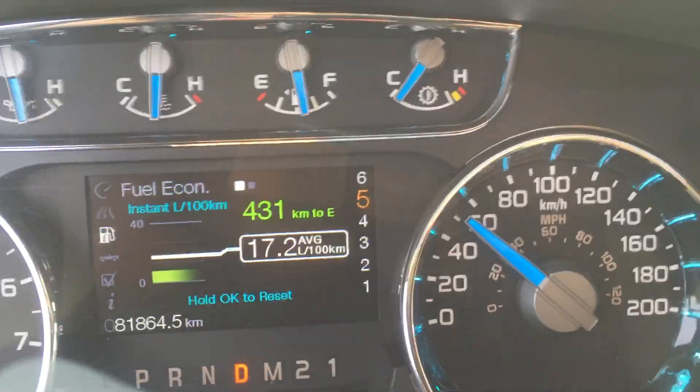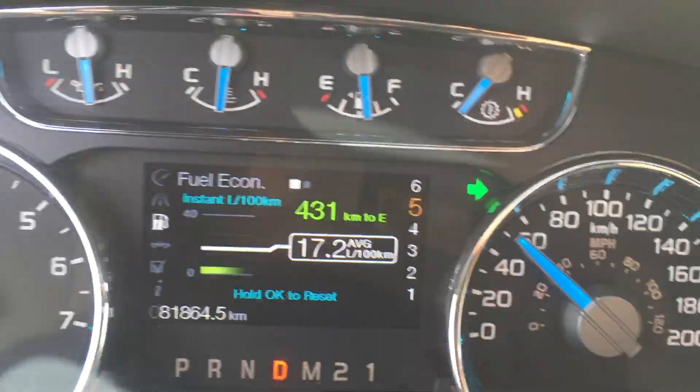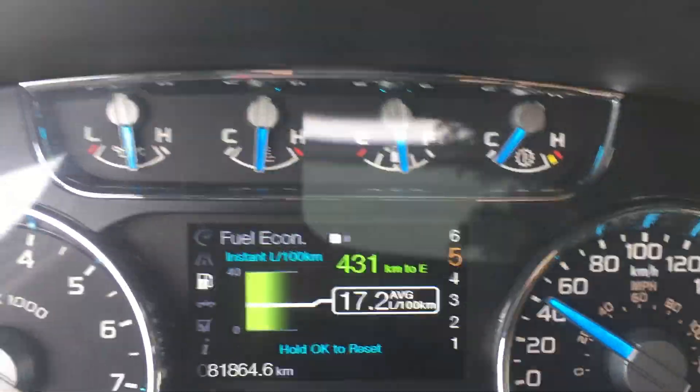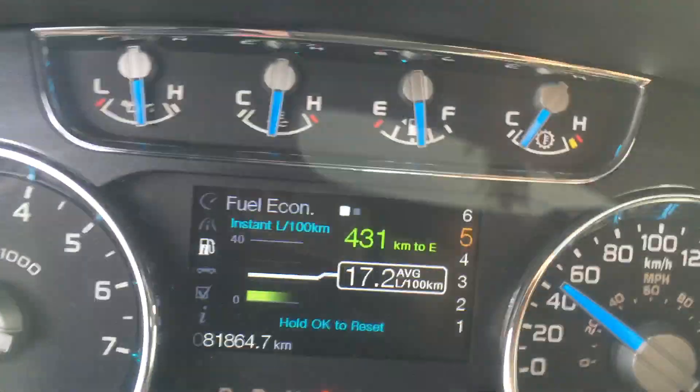Just pulled out of a driveway. Still no transmission temperature — now it's coming on, nope, still off. Now it's coming on.